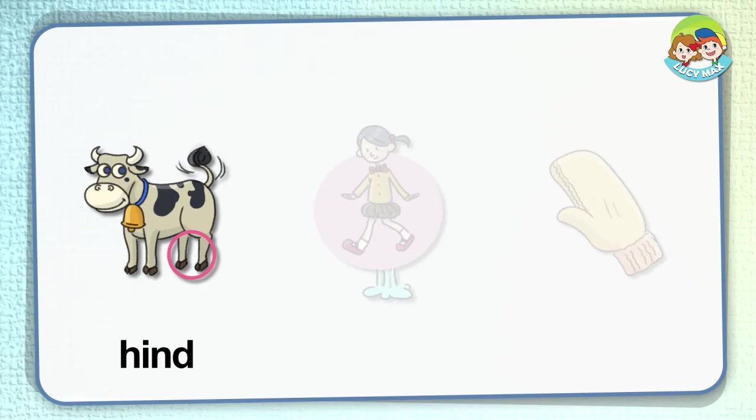Hind. Look at the circle — it is around the hind legs of the cow. Hind legs are at the back of an animal. The other two legs are front legs.